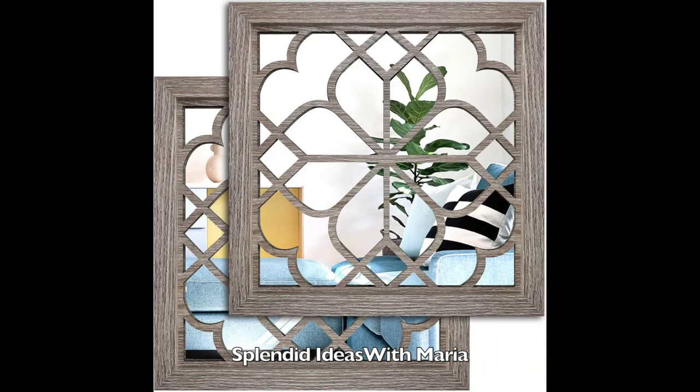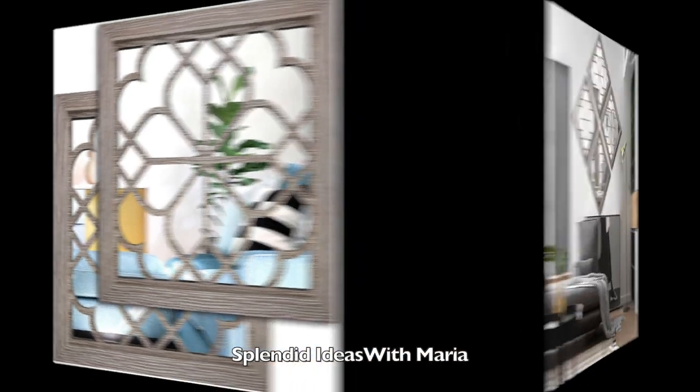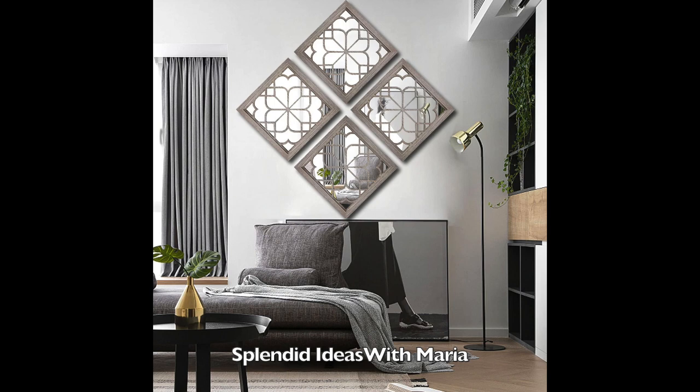Number two is this two-piece gorgeous square wall mirrors. This chic mirror is handmade and is combined with the beautiful fine curve shaped in the mirror to make a perfect decorative mirror. It is very stylish and very attractive. It will look great in any room.